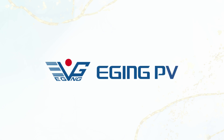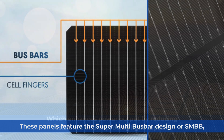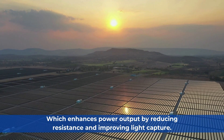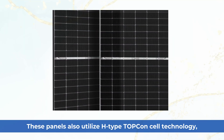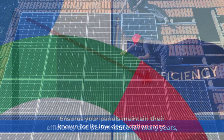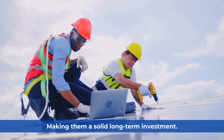First, let's take a closer look at the Edging Solar. These panels feature the Super Multi Bus Bar Design, or SMBB, which enhances power output by reducing resistance and improving light capture — meaning more electricity from the same amount of sunlight. They also utilize H-Type Topcon cell technology, known for its low degradation rates, ensuring the panels maintain their efficiency and performance for many years, making them a solid long-term investment.